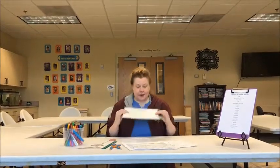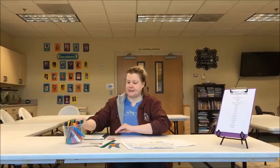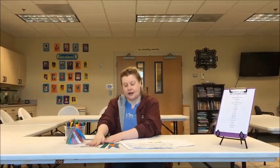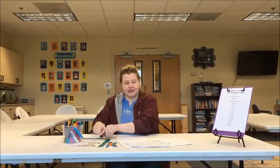Stuff you'll need: I prefer graph paper — it helps with the lines — but you can use white paper, that's totally fine. We've got some markers, some different shapes of rulers, pencil, eraser, always very important. And then you're ready to get cracking.